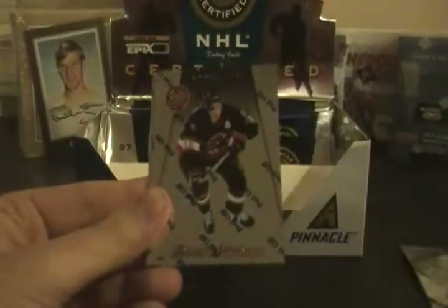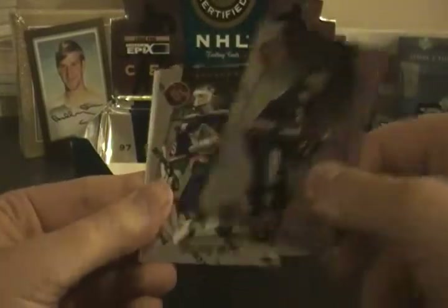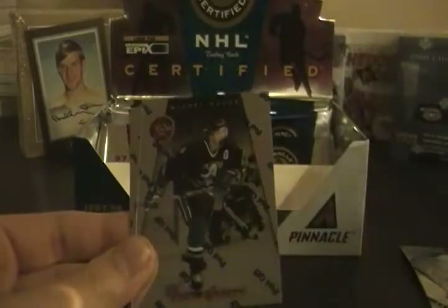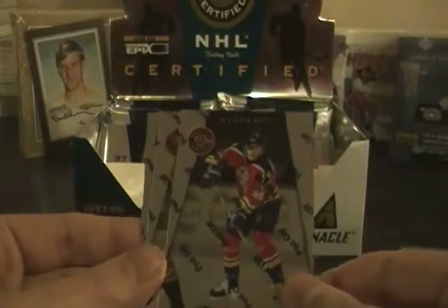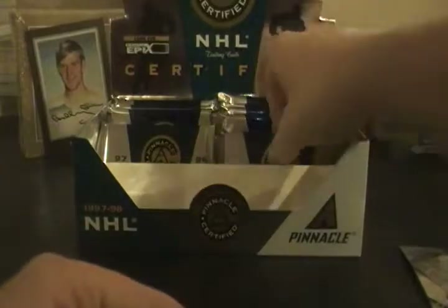Nicklas Lidstrom, Daniel Alfredsson, Pierre Turgeon, John LeClair, Tony Amonte, Tony Amonte, Tommy Salo, Steve Sullivan, Steve Rucchin, Teemu Selanne, Ed Jovanovski, Ron Francis, Curtis Joseph. As you can see, getting doubles out of the base — if anybody's interested in those doubles they'll be for trade.